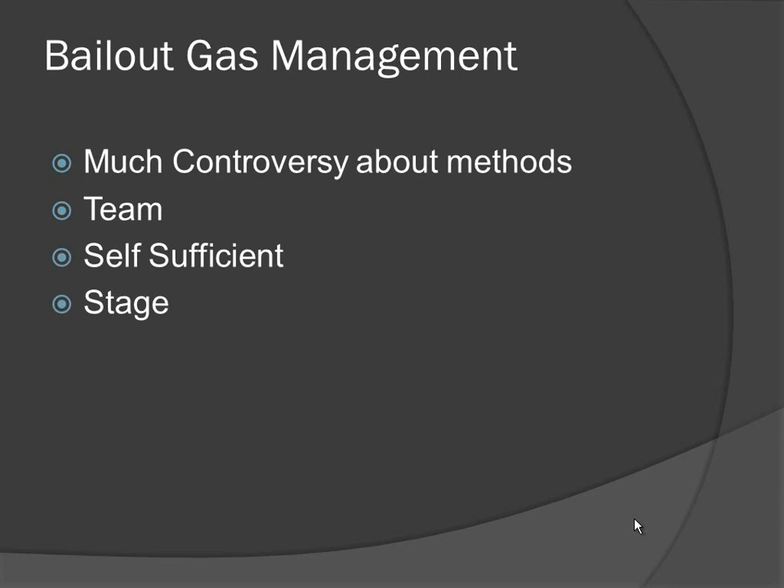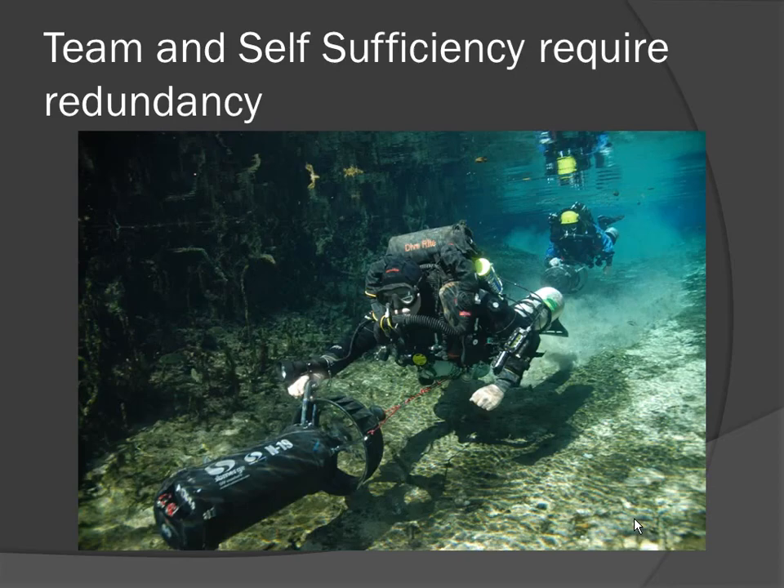Bailout management has a lot of controversy about the methods. We have three types of bailout to consider for cave diving: a team management philosophy, a self-sufficient philosophy, and a staged philosophy. Team and self-sufficiency both require redundancy.